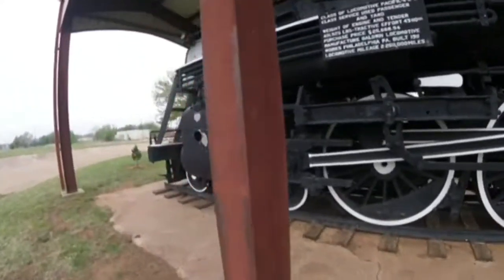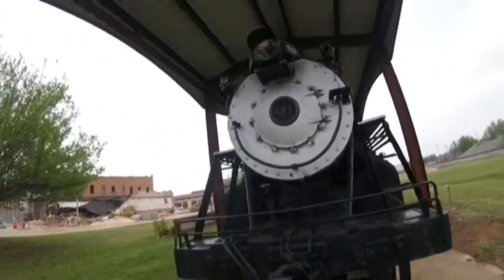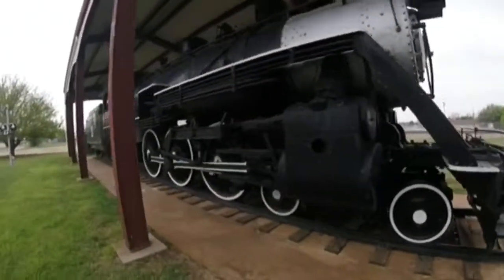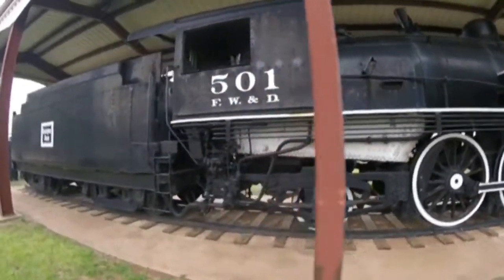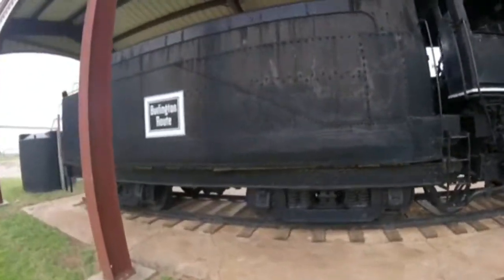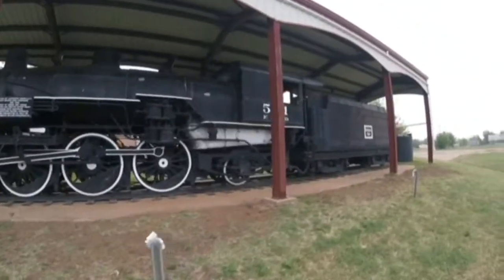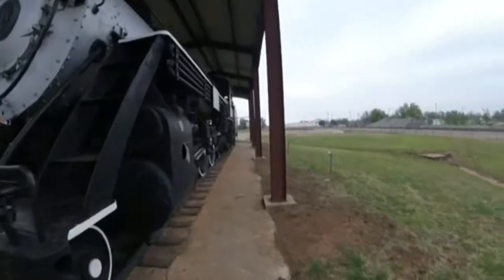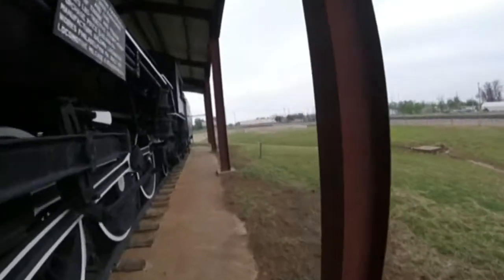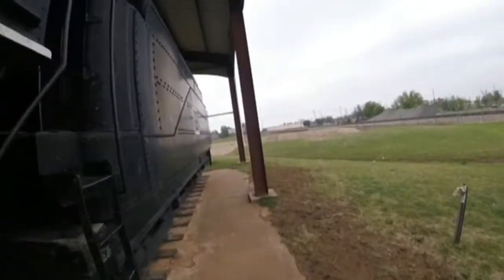Fort Worth and Denver 501 is an F3A-class steam locomotive, and is one of five class F3A 4-6-2 Pacific-type steam locomotives built and used for the Fort Worth and Denver Railroad, all built by Baldwin and numbered from 501 to 505. These were almost identical to the five F3As ordered the same year by the Colorado and Southern, which had acquired the Fort Worth and Denver in 1899.